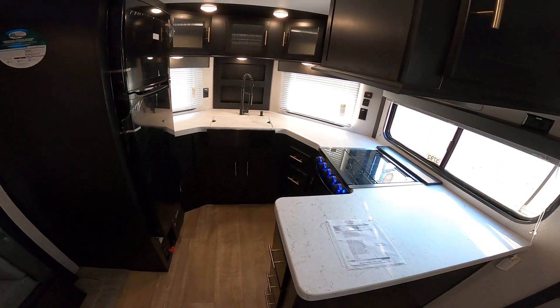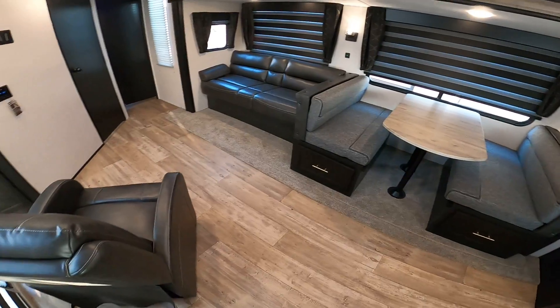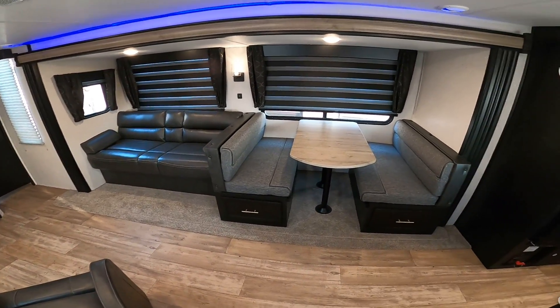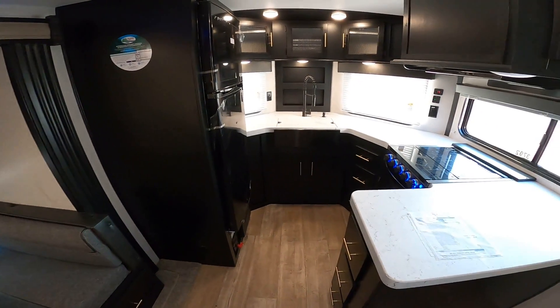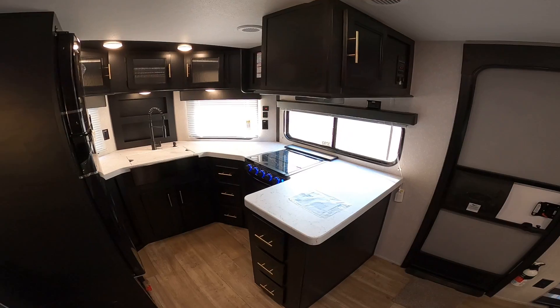I'm here inside this awesome 2021 Forest River Cherokee VFK. This is a very unique floor plan. It's got a huge living room. You've got one slide here. This RV is not too big, not too small. And for people who love to cook, you have a ton of counter space here — beautiful kitchen.